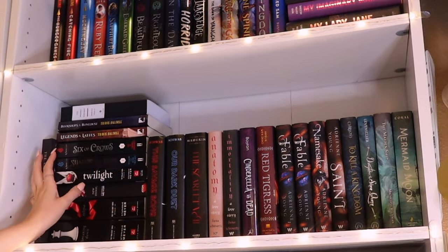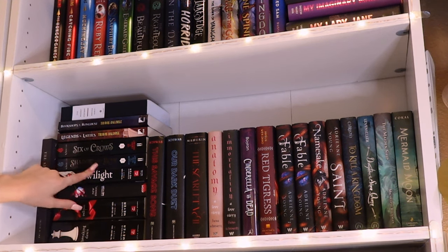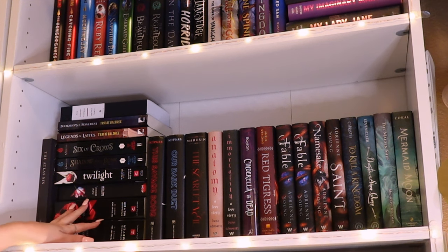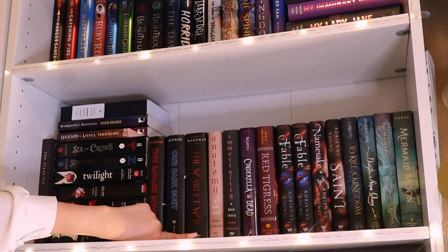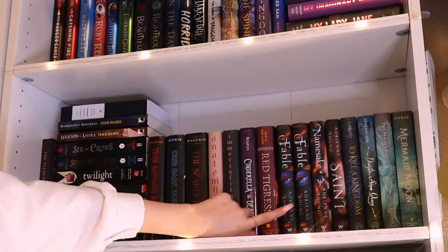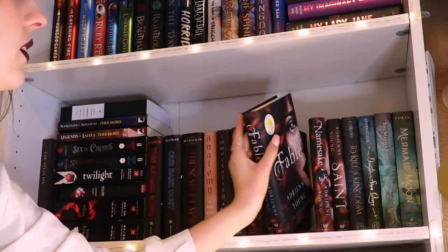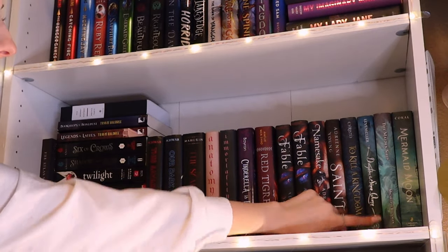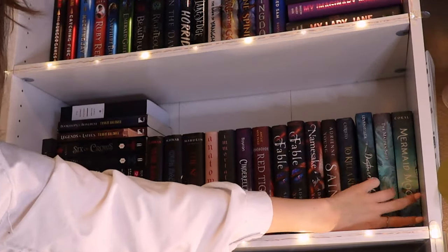This shelf is also at a weird angle so I'm pulling out a lot of books. It's mostly black books arranged by height: Secret History, Legends and Lattes — love Legends and Lattes — Six of Crows, the paperback with the Netflix tie-in cover. Why did you cancel Six of Crows on us? I'm very upset about it. I then have the four Twilight books — I just read Twilight for the first time and I'm hoping to continue the rest of the series soon. I also have more V.E. Schwab books, The Scarlet Veil, Anatomy, Immortality, Cinderella's Dead, and Red Tigress. My editions of Fable, Namesake, and Saint — I have two of them because they were signed and personalized. And then a lot of mermaid books: To Kill a Kingdom, my original copy of Daughter of the Siren Queen which is personalized and signed, The Maidenship, and Mermaid Moon.